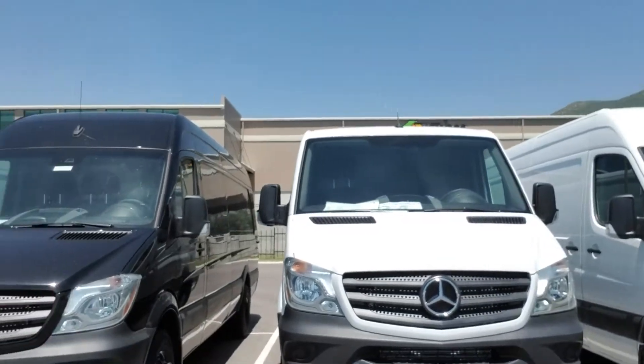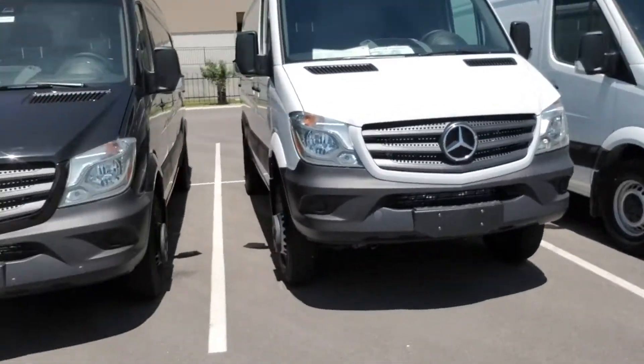Hey, my name is Paul Alagretza with Mercedes-Benz of Farmington. Just wanted to send you a quick video, introduce myself, and to show you we do have that 4x4 here.